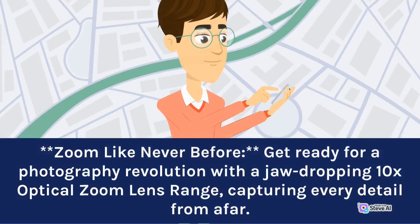Get ready for a photography revolution with the jaw-dropping 10x optical zoom lens range, capturing every detail from afar.